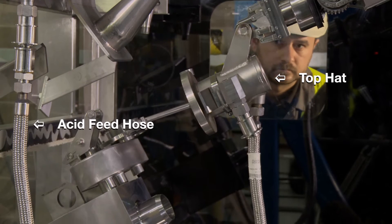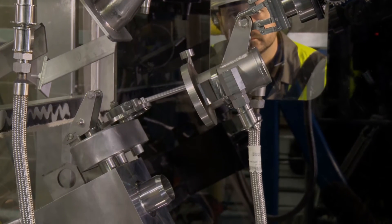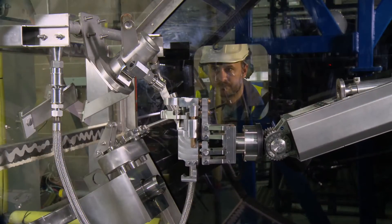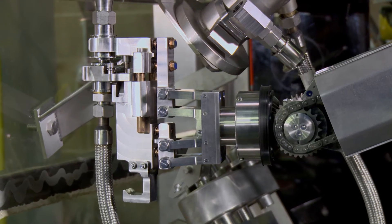Within the charge machine containment there's a braided acid hose that runs from the top down to the actual charge machine containment itself, connected with a quick-connect CAM coupling. So we looked at designing a specific tool to fit on the end of Rodman 2 that would enable us to get in there and undo the coupling itself.